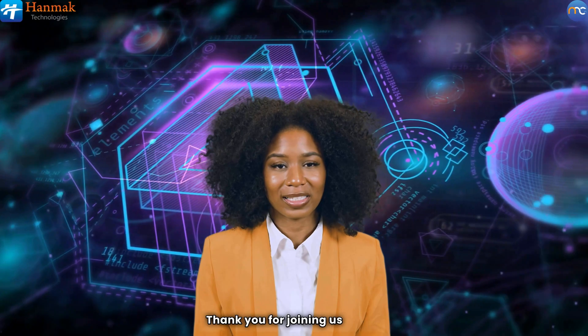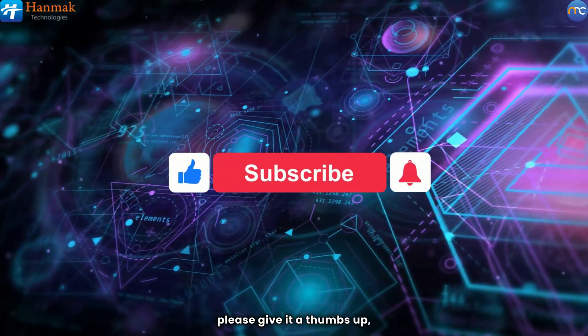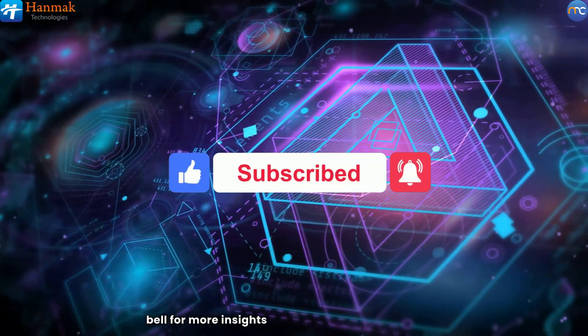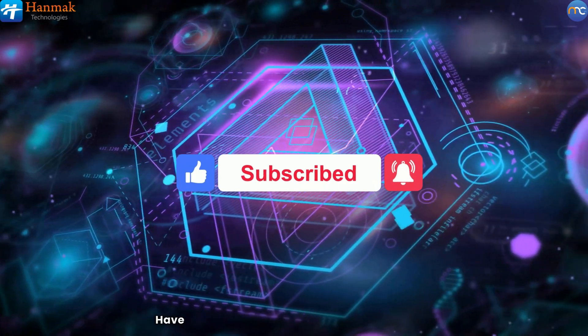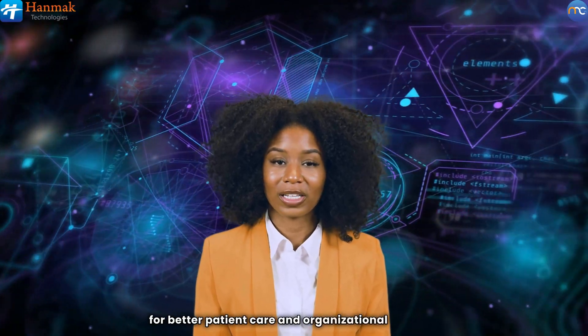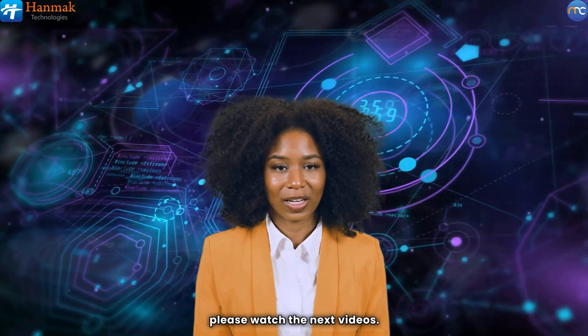Thank you for joining us today. If you found this video informative, please give it a thumbs up, subscribe to our channel, and hit the notification bell for more insights into healthcare management. Have questions or comments? Drop them below. Together, let's strive to improve healthcare operations for better patient care and organizational success. To learn how our innovative healthcare management information system helps you in business intelligence, please watch the next videos.